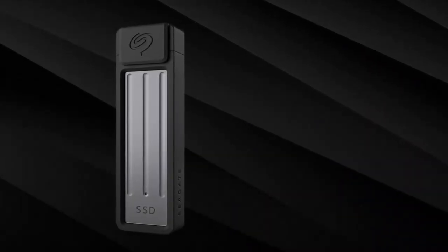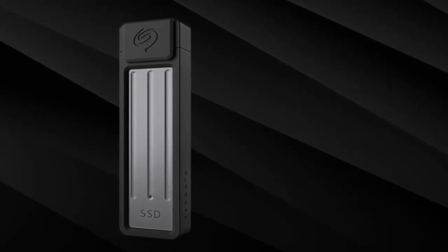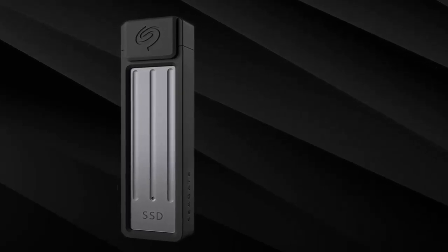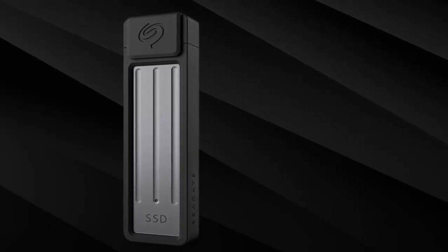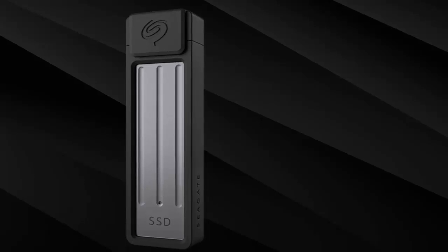The ultra-compact SSD's USB-C connectivity means it's compatible with almost anything — Windows, Mac, Android, Apple devices, and even gaming consoles. Whether you're transferring large files or running an entire OS, this tiny powerhouse handles it all.